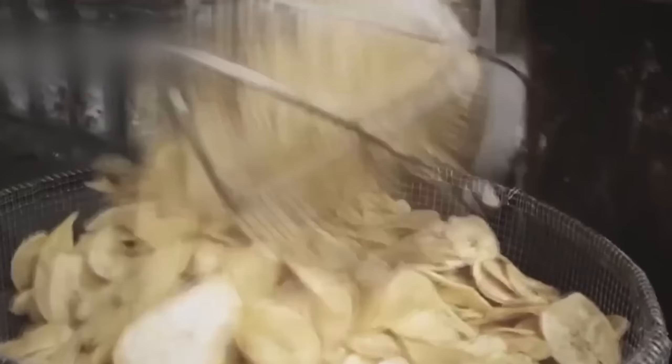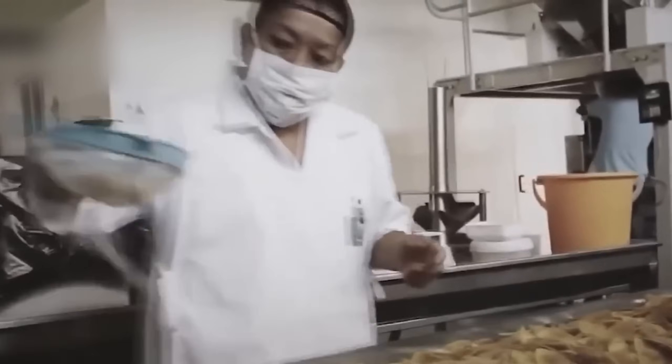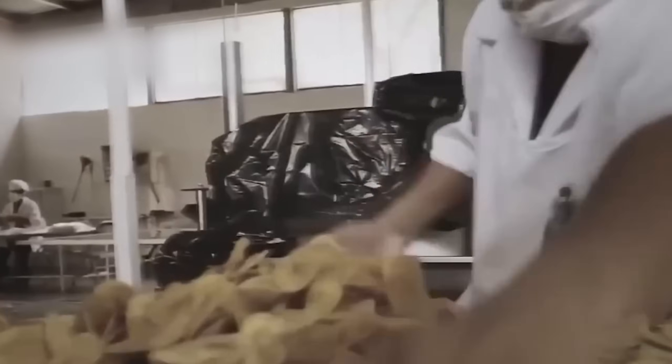Once fried, they're cooled down and neatly packed into 150-gram bags, ready to delight consumers. And if you've ever tried them, you know it's a flavor that's hard to forget.